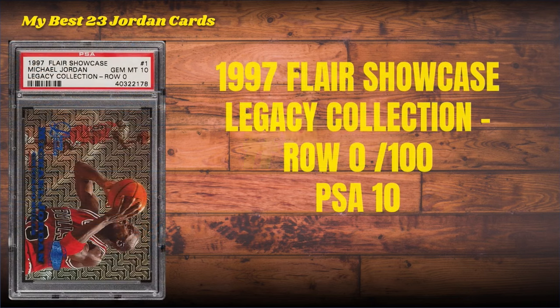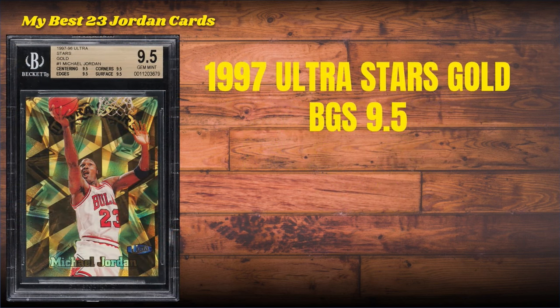Number 9: the 1997 Flair Showcase Legacy Collection Row Zero. You saw the '96, and here's the '97 a year later, but serial numbered to only 100. This is the horizontal version — everybody will recognize that — and this is a banging PSA 10 copy of that '97 Legacy. Number 8: the 1997 Ultra Stars Gold, BGS 9.5 — won in 28,800 pack odds.